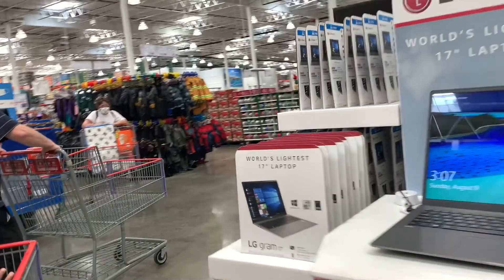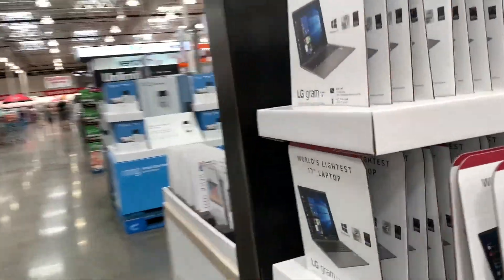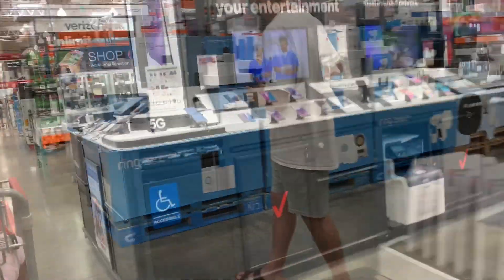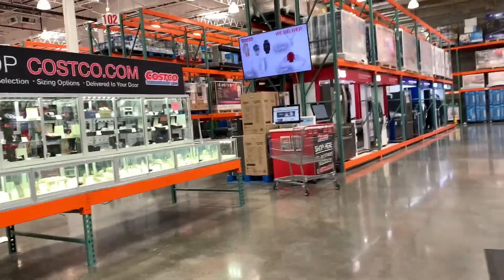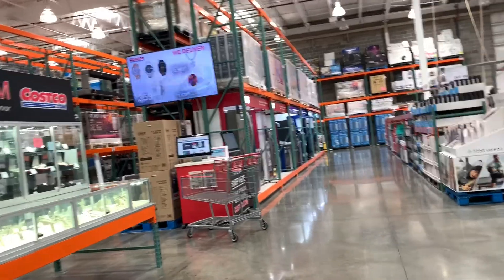I wanted to compare and contrast the two to see which one would be more bang for our buck. This is just going to be a quick walkthrough of what you see when you go into Costco. I know I'm not the only one who hasn't experienced the Costco goodness, and so I wanted to share that experience with you guys as well.